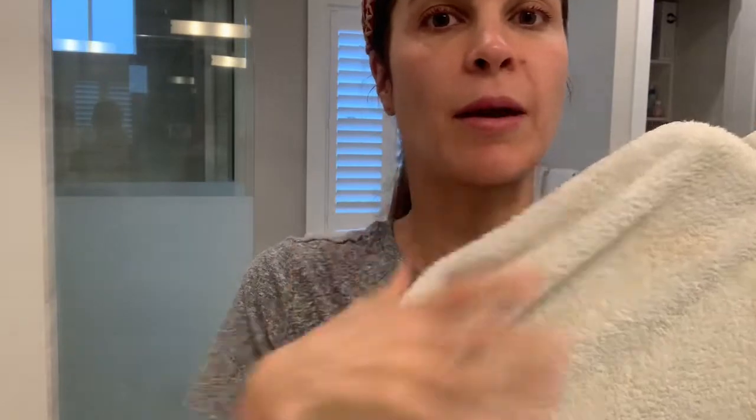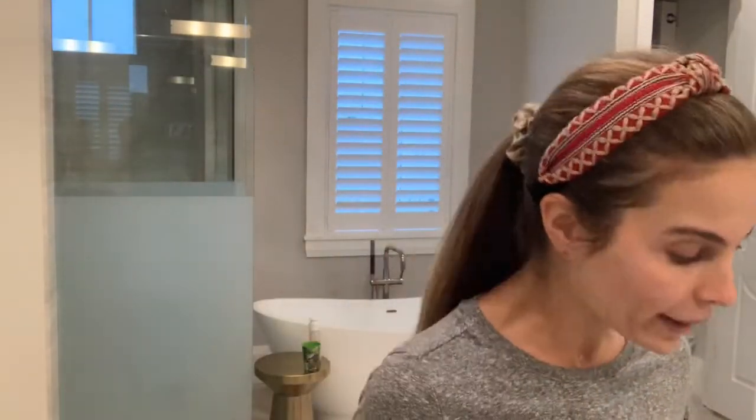This was the area that I wiped — almost nothing on the towel. Oh my gosh, I'm freaking out. I love this!